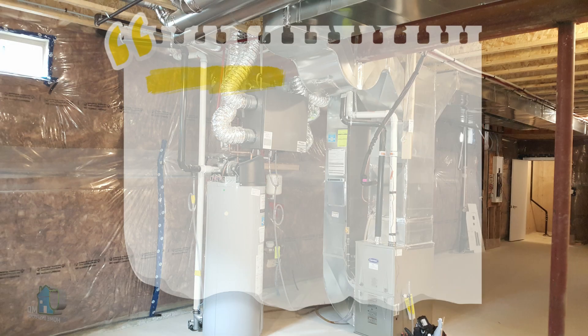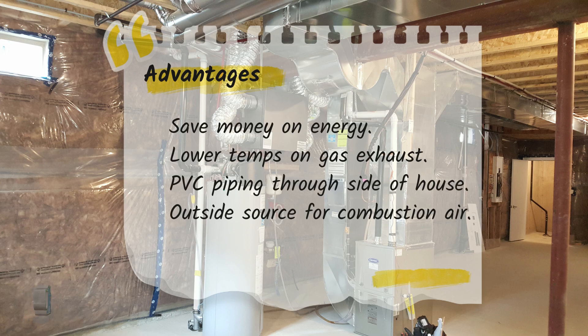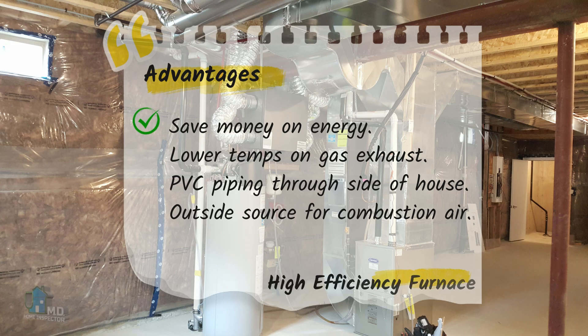What are the advantages of high efficiency gas furnaces? The advantages are clear: more bang for your buck. With 90–95% efficiency, you're getting almost all your money back that you put into the furnace. Gas exhaust temperatures are much lower, to the point where you can use easy-to-install PVC piping and exit out of the side of the house. Plus, with direct venting you can use fresh outside air as your combustion air intake instead of already heated air from inside the house.